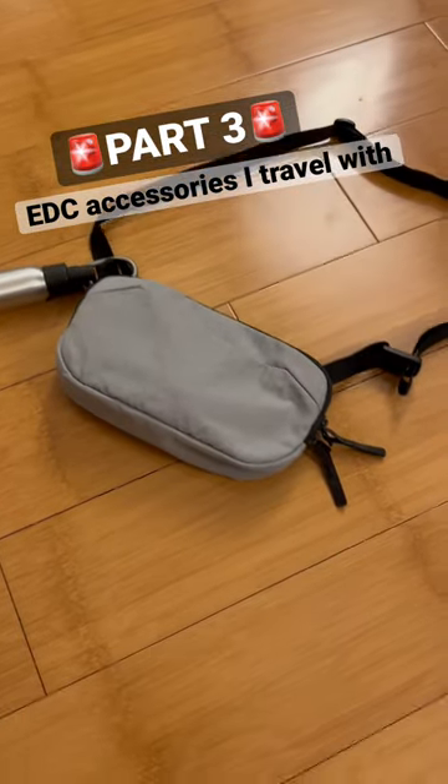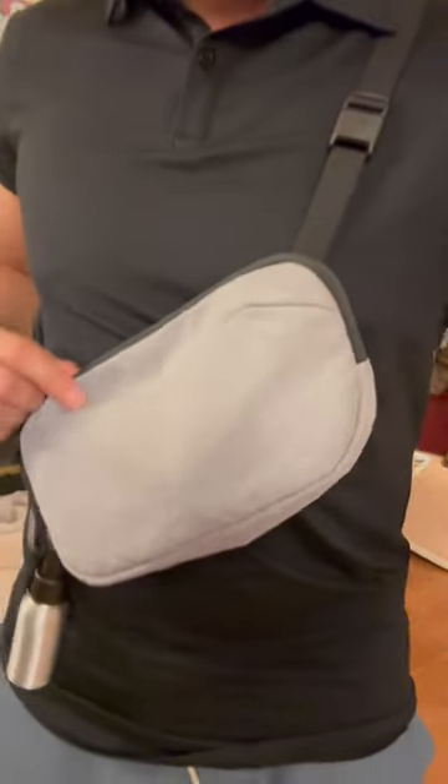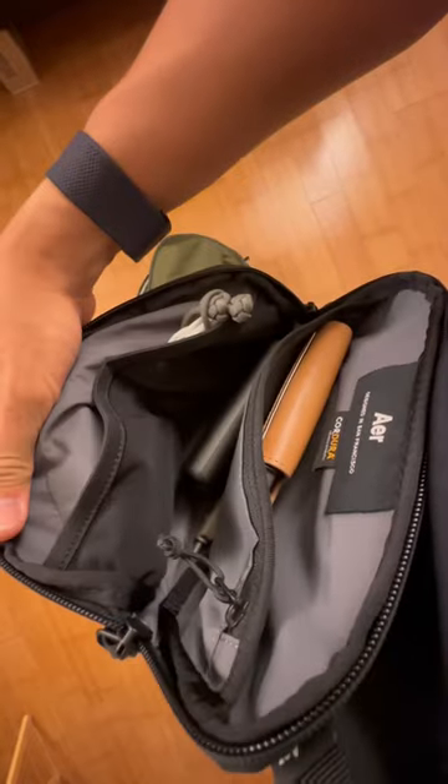Part 3, traveling for the weekend. These are my must-have accessories. First up, everything goes in the Air Go Sling 2. Can we take a second to admire how much organization is in this one liter sling?